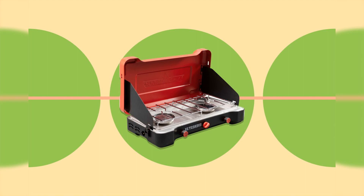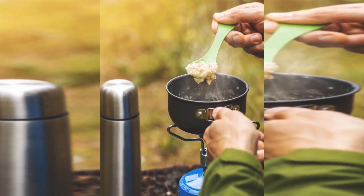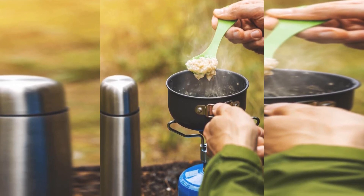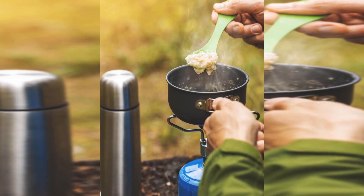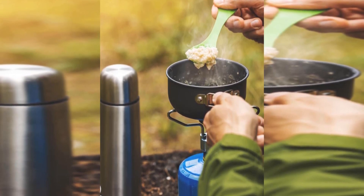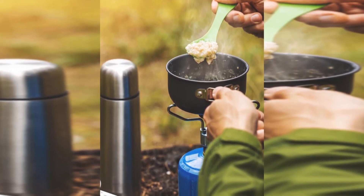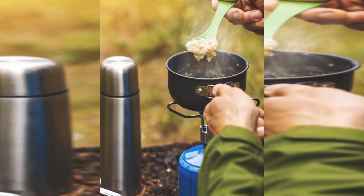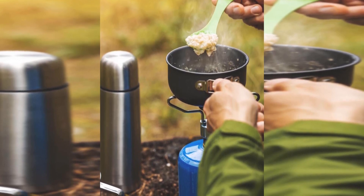The Soto Windmaster impressed us from the start for many reasons. Not only does this mighty little burner weigh as much as a small apple and fit in the palm of your hand, it performs surprisingly well across the board — which cannot be said for all backpacking stoves. The piezo electric igniter works most of the time, the four-flex pot support offers plenty of stability for large water pots, and the concave burner keeps the flame alive in light winds.